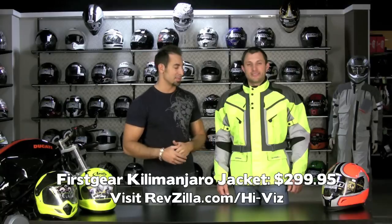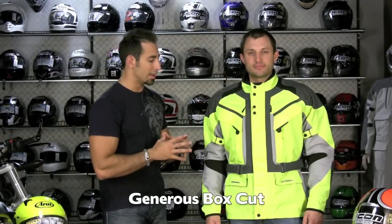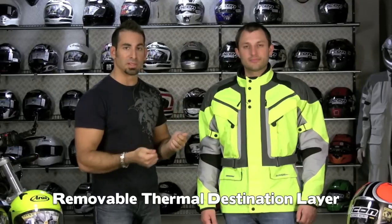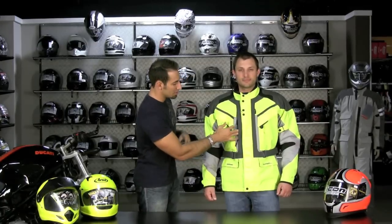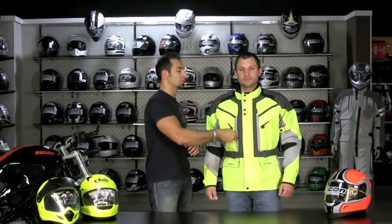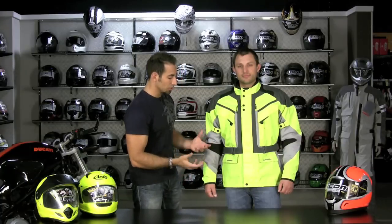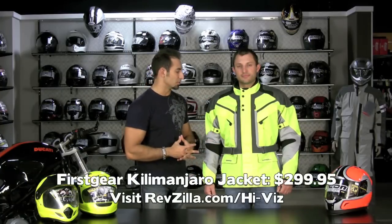Next up is going to be the First Gear Kilimanjaro jacket at $299, which comes in both men's and women's cuts. Patrick's wearing a medium — 165 lbs — more of a boxy cut, not that Euro cut. The selling points of the Kilimanjaro are that it's a three-quarter jacket, it has a waterproof breathable liner built into the outer shell, and it also has a removable thermal integrated destination layer that can be worn standalone off the bike. The color blocking is nice — it's a mix of colors with the high-vis, so it's tasteful as well as extremely visible. It has good ventilation zippers that are mesh-backed, Cordura on the outer shell, and CE-rated armor. A really nice three-quarter coat at $299.